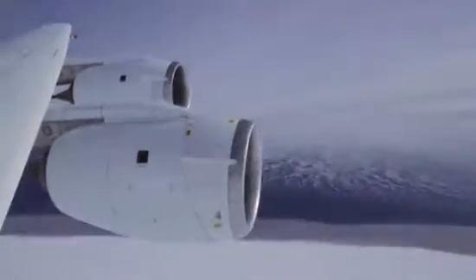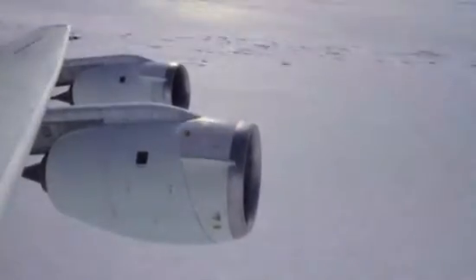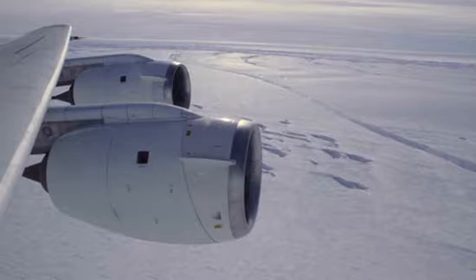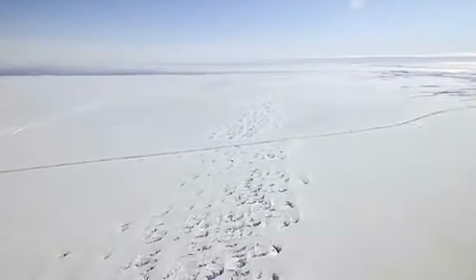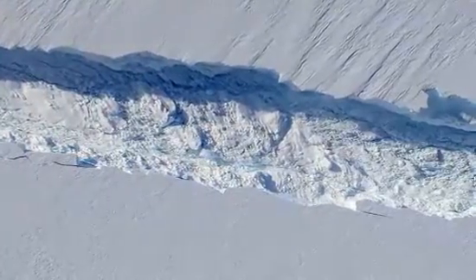Two weeks ago we had another mission over Pine Island Glacier and when looking out of the window of the aircraft we noticed a fairly large crack in the ice shelf. I talked back to colleagues in the US who downloaded satellite images, and they reported that this crack formed sometime between the end of September and early October.